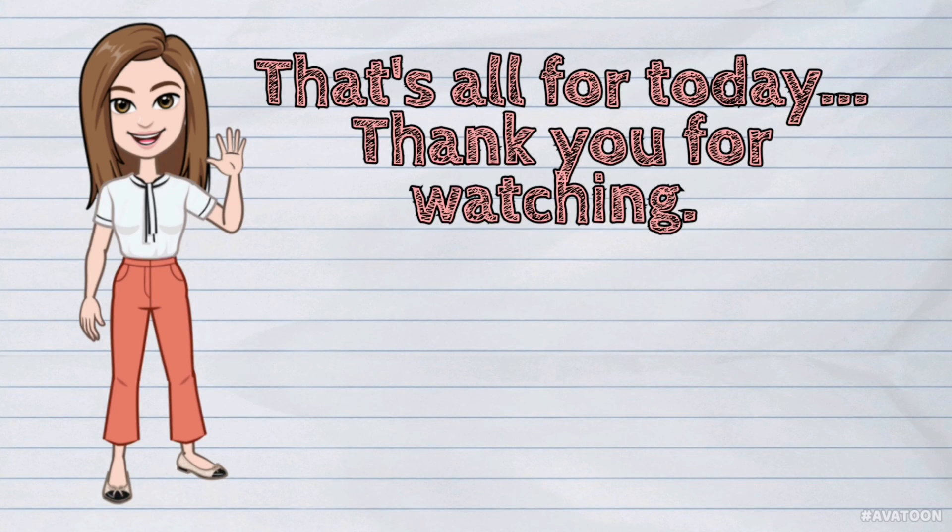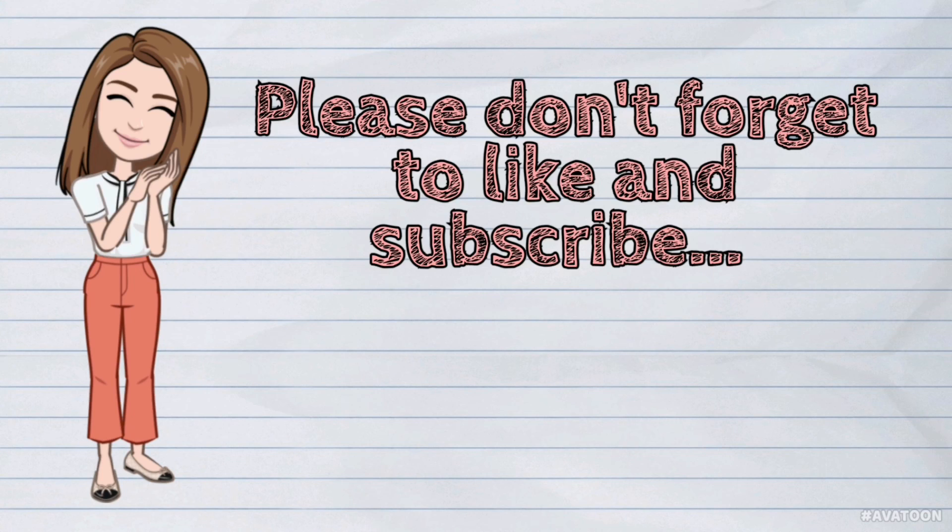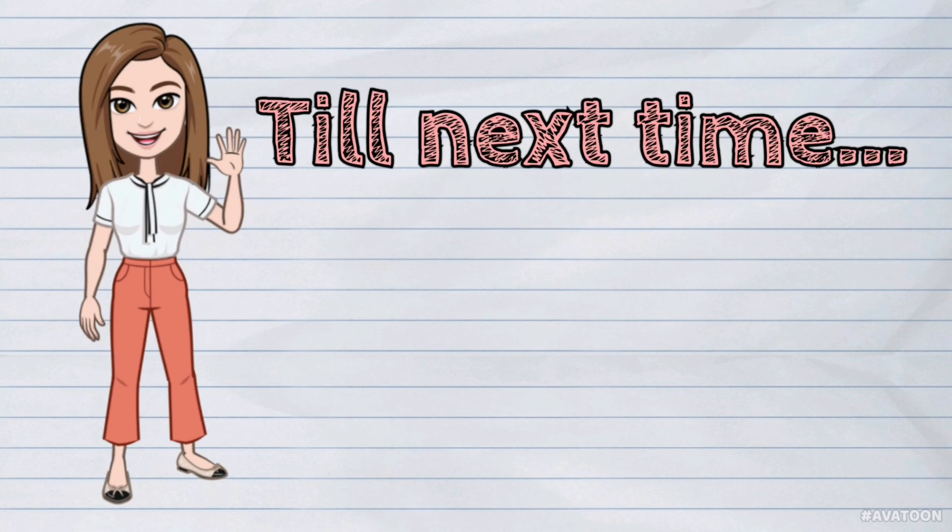That's all for today. Thank you for watching. Please don't forget to like and subscribe. Till next time. Bye.